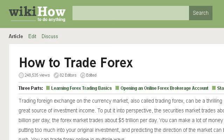You can also try www.wikihow.com, especially the page 'How to Trade Forex: 12 Steps with Pictures' on wikiHow. Here's the link.